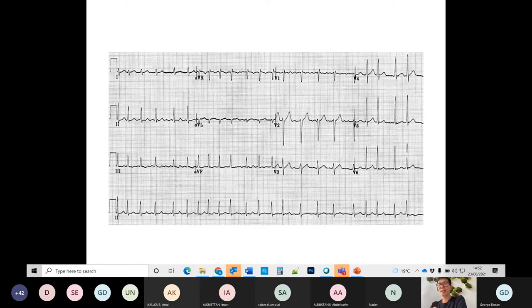This ECG shows a regularly irregular rhythm with no obvious P-waves. There are some fibrillatory waves, but they're not a fixed shape — the shape changes all the time. These are fibrillatory waves, not P-waves. This is AF — regularly irregular with no distinct P-waves. AF is probably the most common tachyarrhythmia you're going to see, and you should recognize it when you see it.